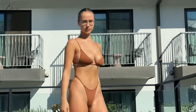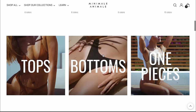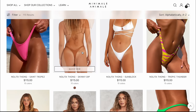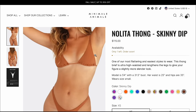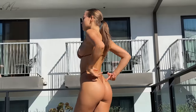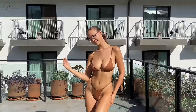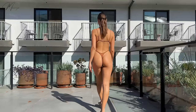For the bottoms I chose the Nolita Foam, also in size small and the color Skinny Dip. Wow, it's so flattering — this bikini is gorgeous, it's comfortable, and it's very high quality.